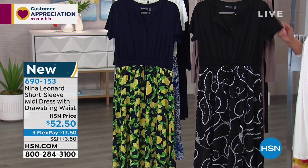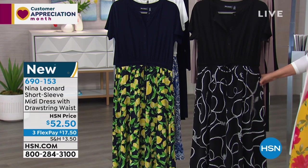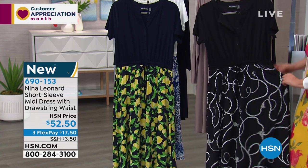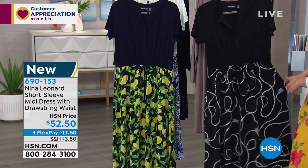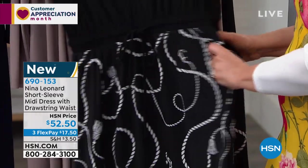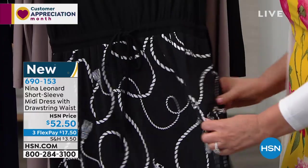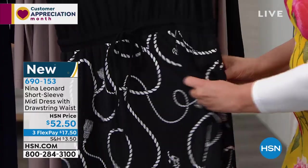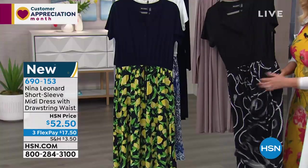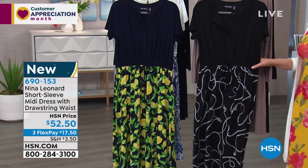This is adorable because you get the look of a blouse and a skirt but it's one comfortable dress with that drawstring, great little buttons, and pockets — wait, are there pockets? Sorry, no pocket on this one.